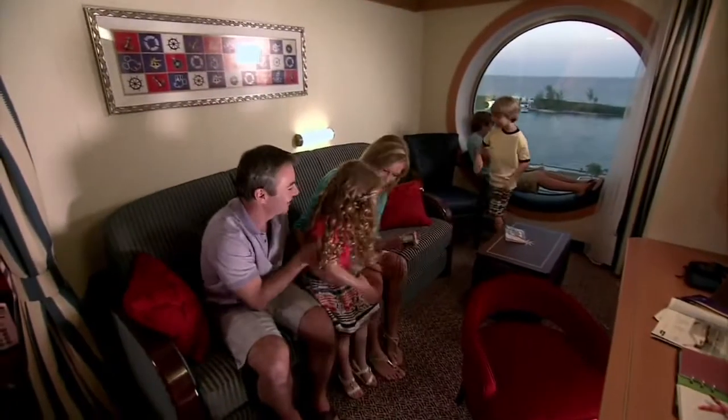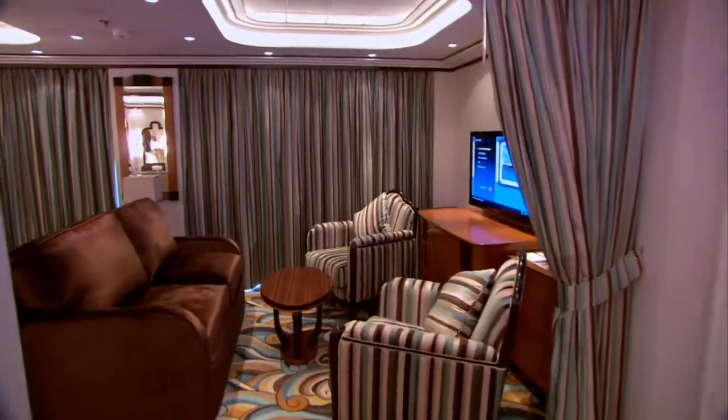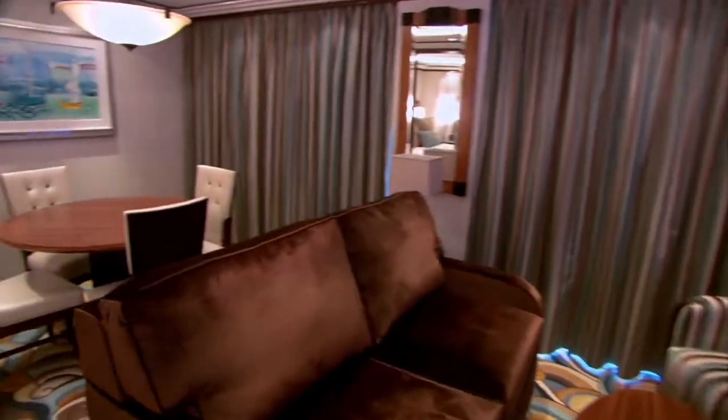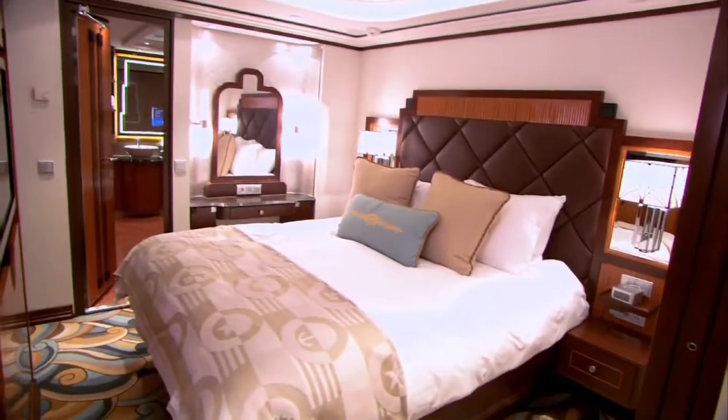There is a stateroom for all budgets and needs, from an imaginative inside retreat to a spacious and abundantly appointed suite. These soothing accommodations allow you and your loved ones to travel in grand style.